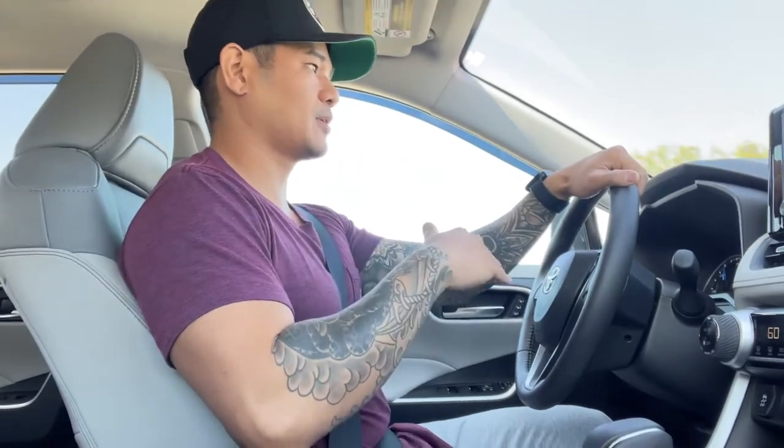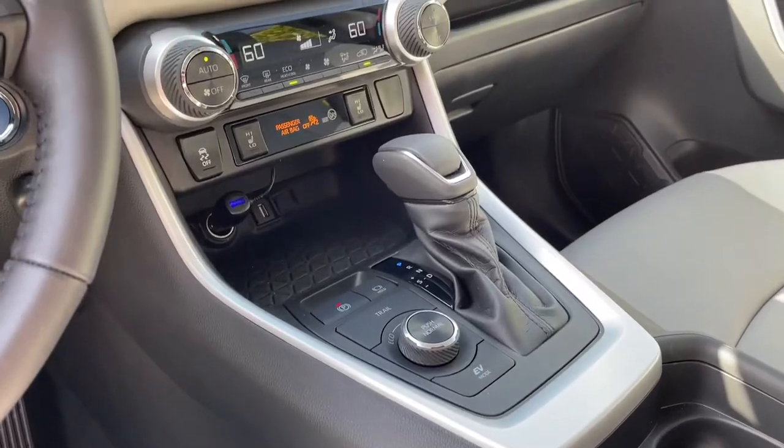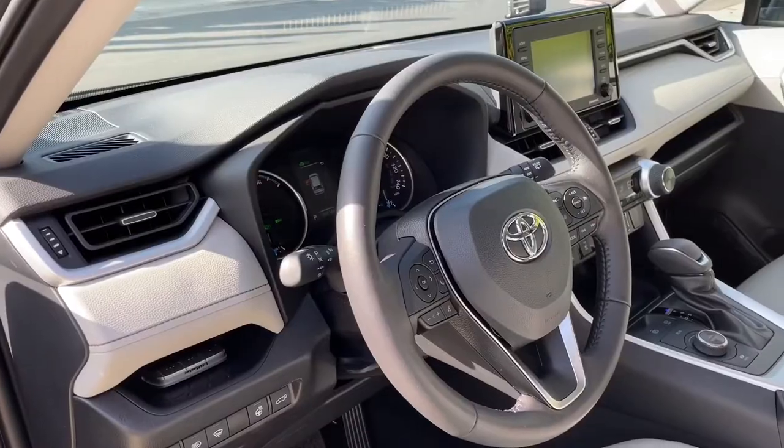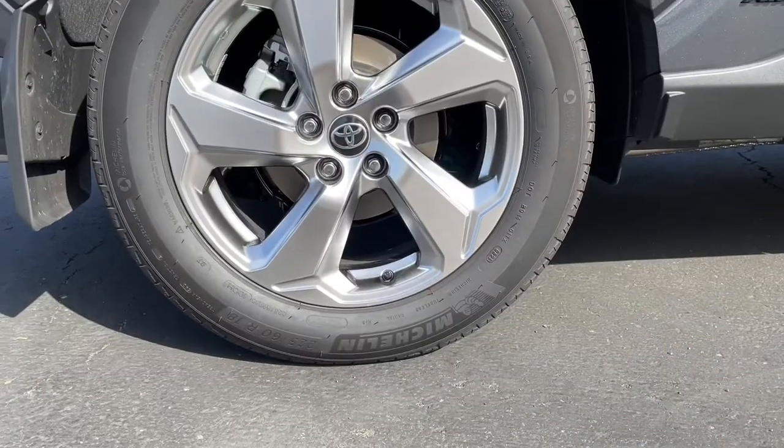I've already hit up a couple trails. I got all the bells and whistles — the heated leather seats, climate control, heated steering wheel, touchscreen, moonroof, and all the good stuff.